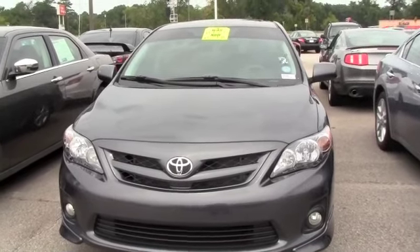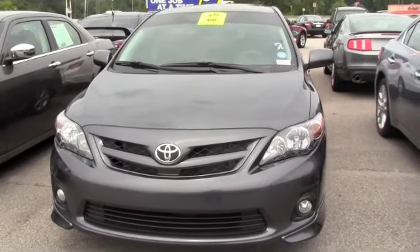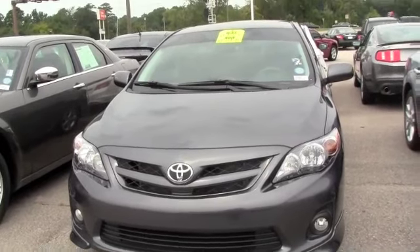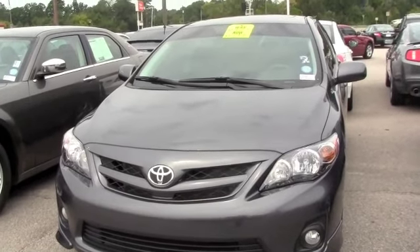This is a 2012 Toyota Corolla S-Type, under 5,000 miles, still has a brand new car smell. Five year, 60,000 mile warranty on it. Like I said, gas saver, extremely nice. You get sporty and you get style. Best thing about it is you get to save money.